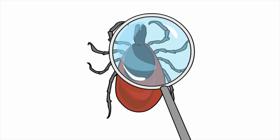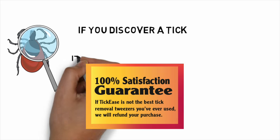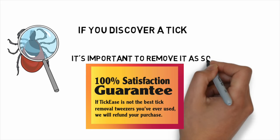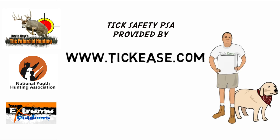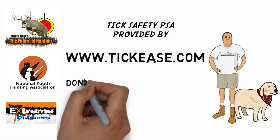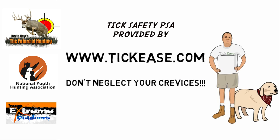Tick checks are an important component of one's prevention regimen. If you discover a tick, it's super important to remove it as soon as possible and to do it correctly. Stay tuned for more helpful tips and suggestions from Tick Man Dan, and remember — don't neglect your crevices.